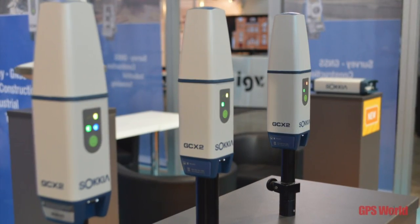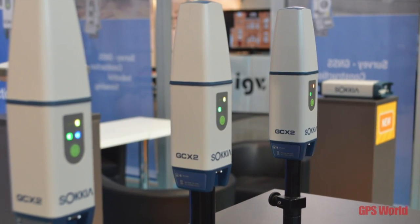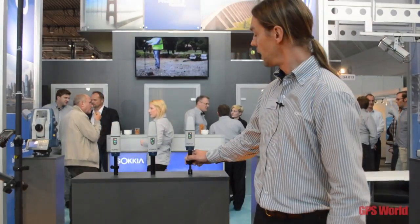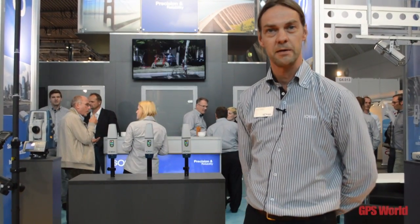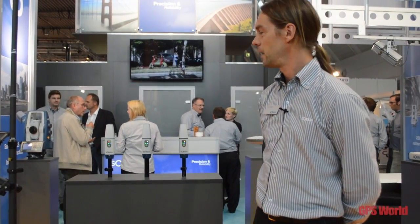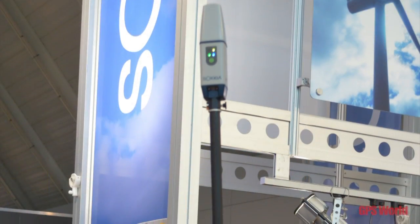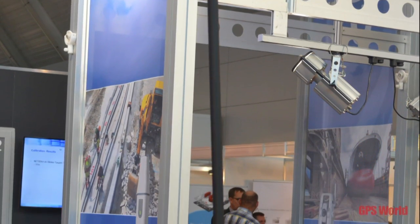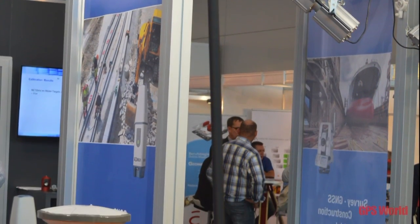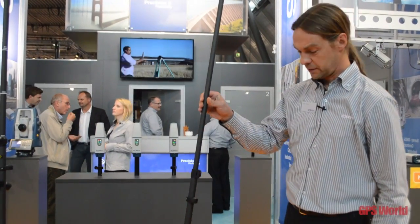It's a full-capable RTK GNSS receiver. It's a very light receiver, just 380 grams, and together with a mini pole and a mobile phone, we will get less than one kilo in your hand.